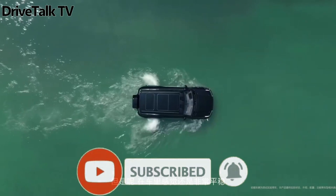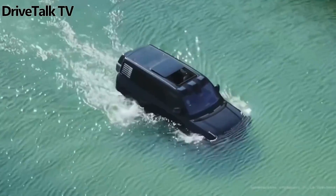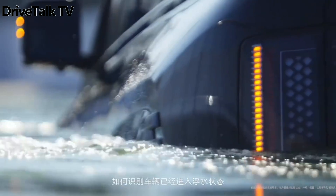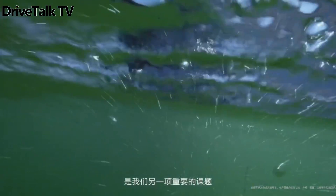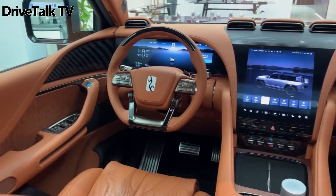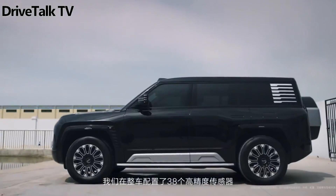Last week, BYD's new high-end sub-brand, Yangwang, unveiled its latest creation — a massive range-extended electric SUV named the U8. This model has set its eyes on challenging established luxury SUVs like the Range Rover and the Mercedes G-Class.